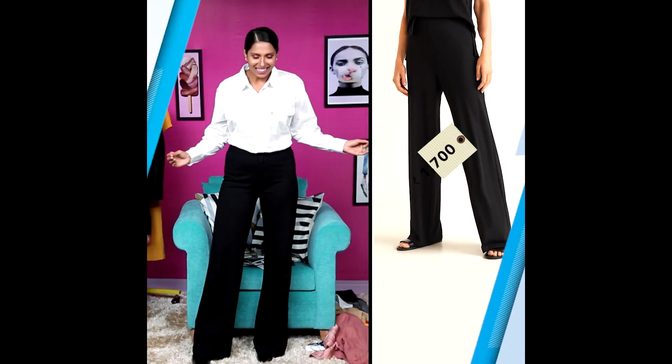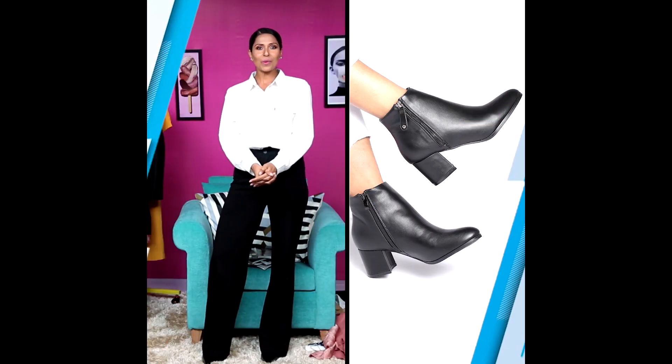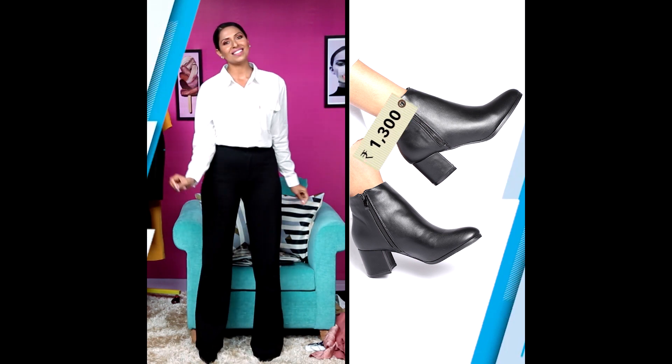Now let me show you how you can get this look on a budget. Recreating this look, I'm wearing a pair of wide-legged trousers from Mango and these are only $1,700. I switched the solitary earrings with a pair of pearl studs from Myntra that cost me $500 and look just as elegant. And of course, taking inspiration from Sonam, a white oversized shirt from Levi's costs me $2,000. I'm finishing this look with a pair of black boots from Corsica that cost me $1,300.